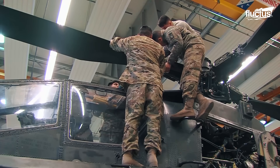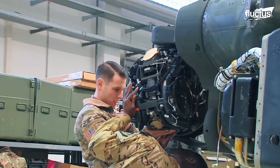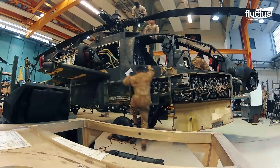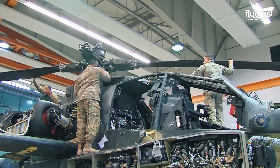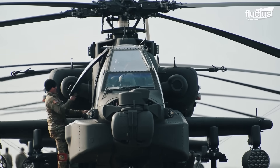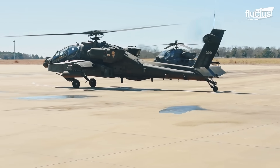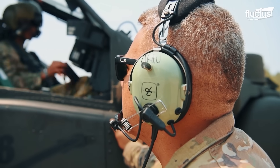During the maintenance procedure, several components are removed from the AH-64 for inspection. The main rotor, tail assemblies, engines, landing gears, weapon systems, and other structural components are inspected thoroughly, and defective parts are either replaced or repaired. The AH-64 is 58 feet long with its rotors fully extended and measures nearly 13 feet high, making it larger than other military helicopters, except those used for transportation.